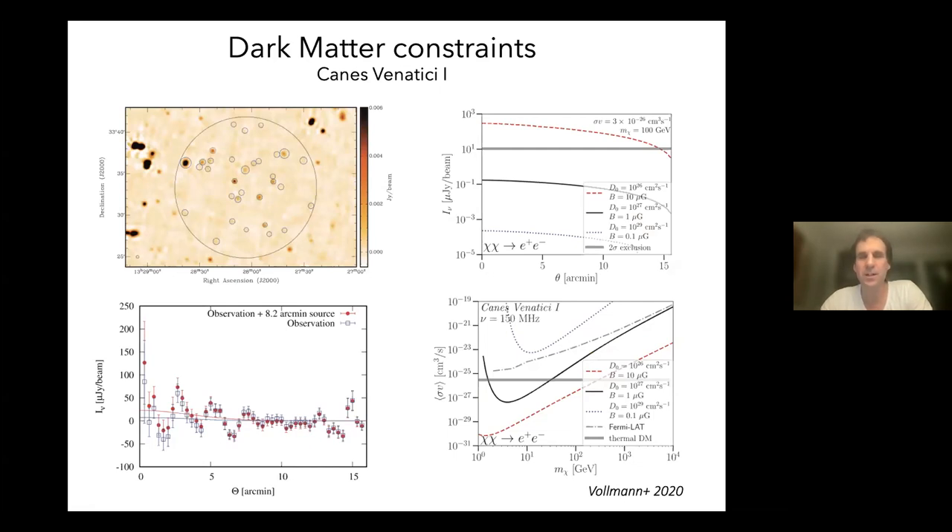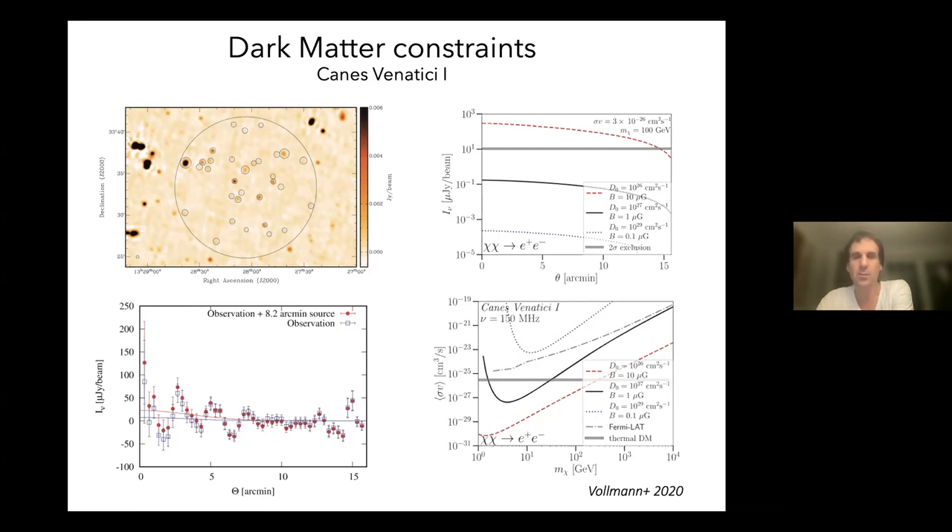We've also done studies on dark matter, looking for self-annihilation of dark matter targeting dwarf galaxies in the field. This work was led by Martin Volmann and leads to bounds on the self-annihilation cross-section as a function of the dark matter particle mass. These kinds of studies, and similar studies done using ASKAP data, can constrain this parameter space better than Fermi can do for these models. This is ongoing work and there's more to come.